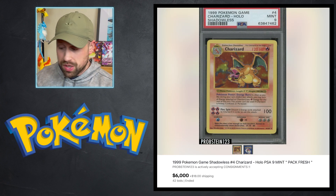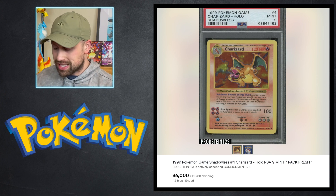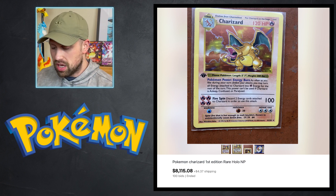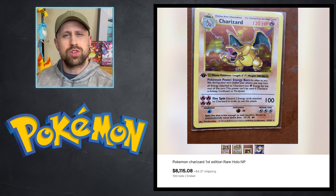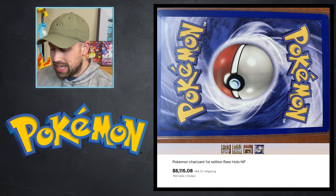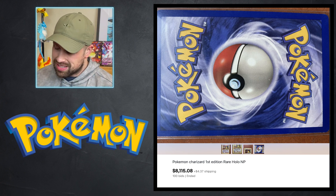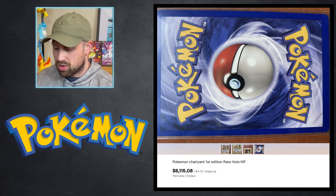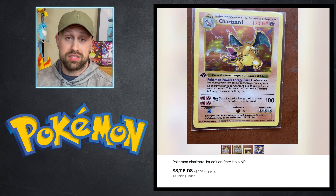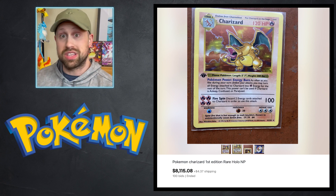A couple of Charizards to go over: a PSA 9 shadowless Charizard from base set sold for an even $6,000. And then I saw this raw first edition base set Charizard that sold for $8,115. Checking out the condition of this card, looking at the back of it, it looks like it might get maybe a PSA 7 — it's got some edge wear, some issues in the corners. I'd say maybe a PSA 6 or 7 area. I was really surprised to see the price of $8,115 for this raw card.